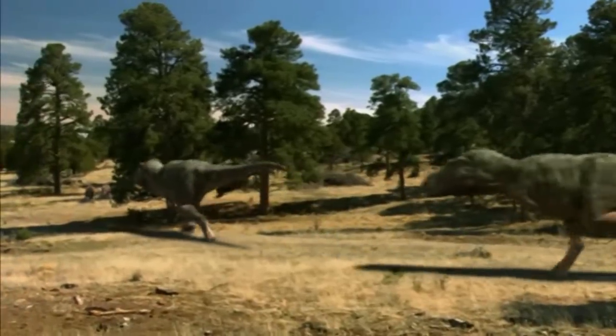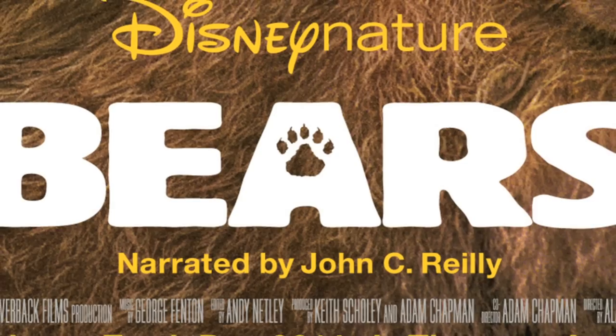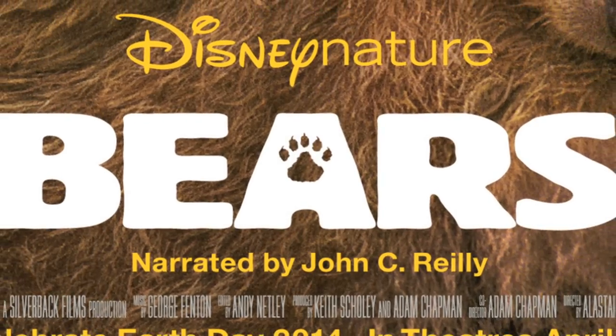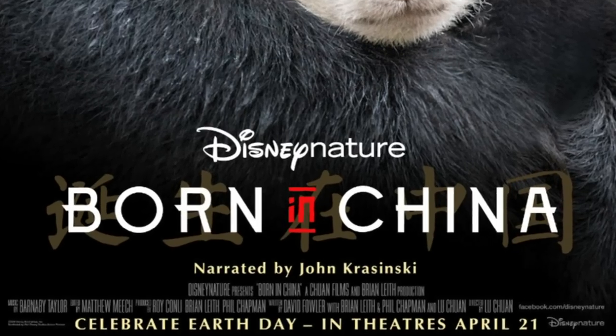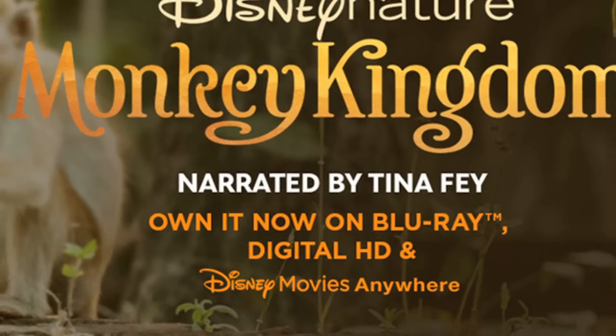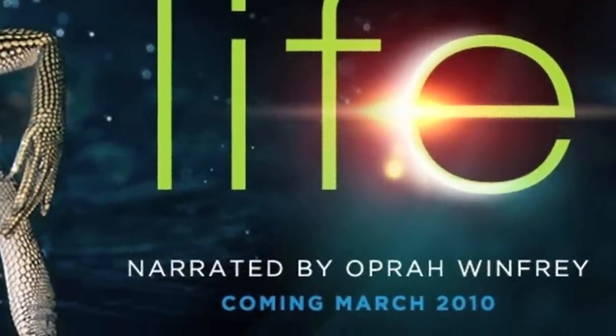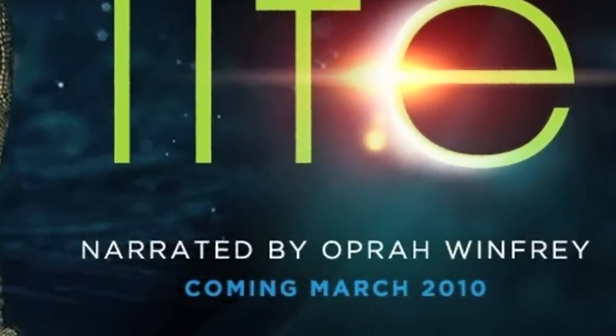Unfortunately, there are some problems, perhaps most notably with the narration by Christian Slater. I really don't like it when documentaries cast famous actors as narrators, because the narration isn't supposed to be a performance. The unnecessary inflections in the voice distract from the actual documentary.